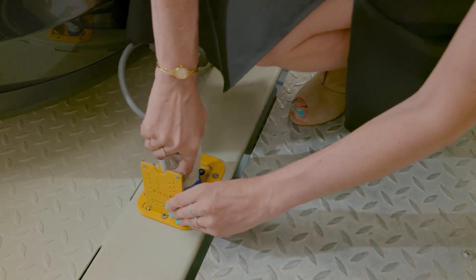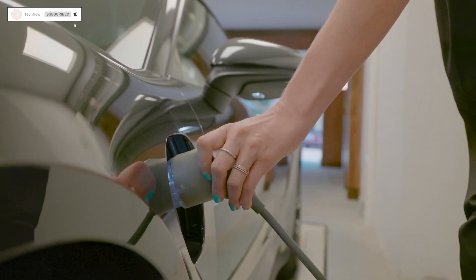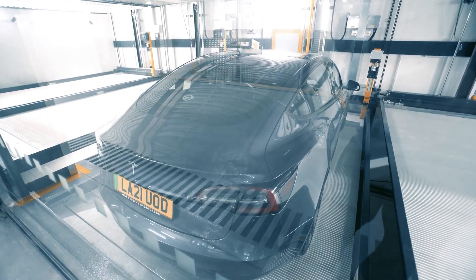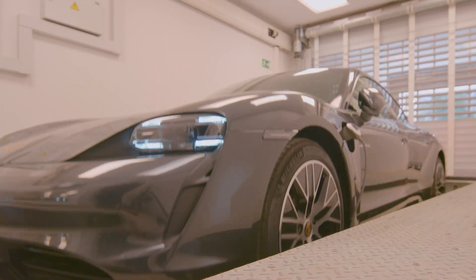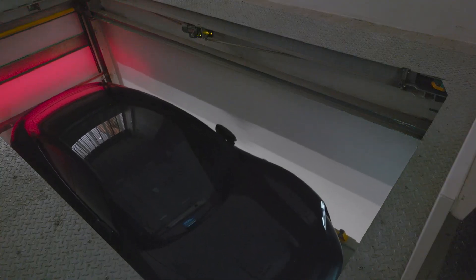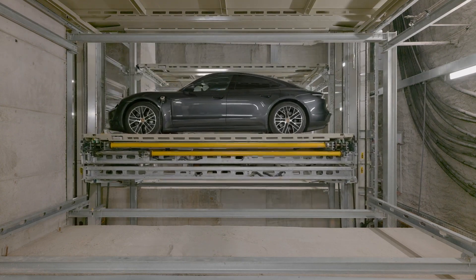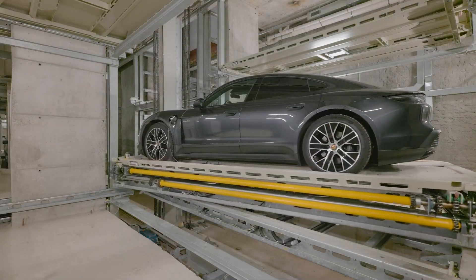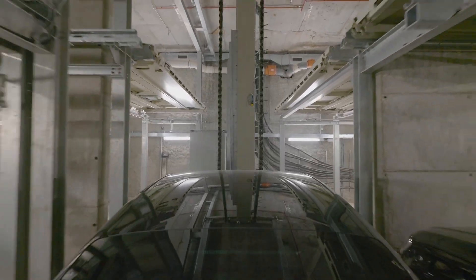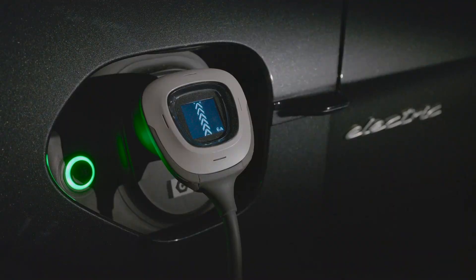All the car owner needs to do is drive onto a metal platform and press the start button. A robot then transports the car to one of the 32 available spots. The best part is that the parking lot includes chargers for electric vehicles, so it's like charging your phone while you rest.